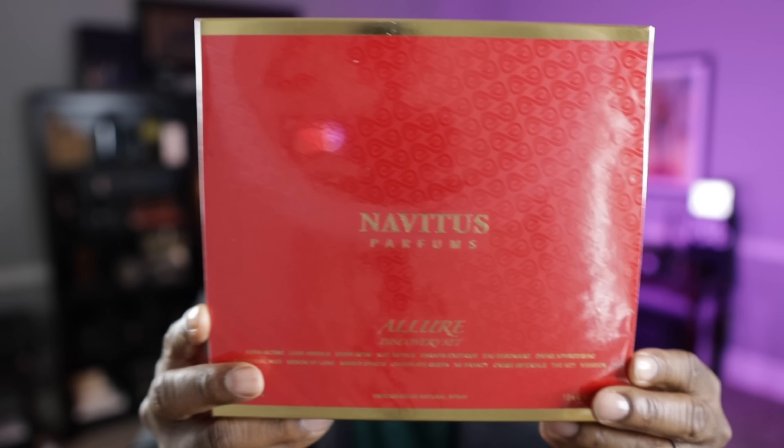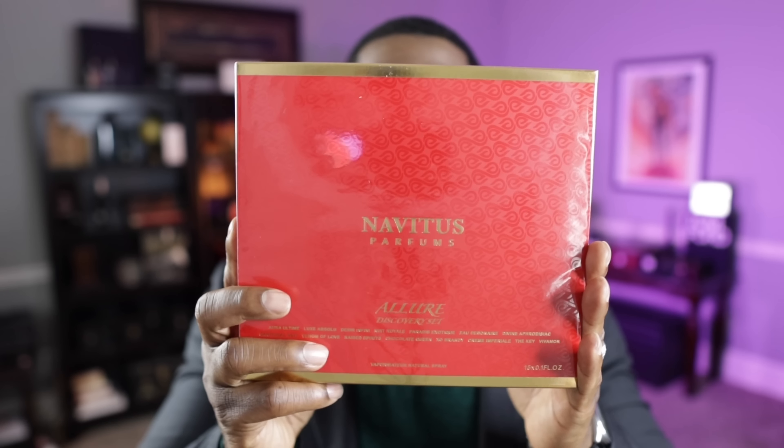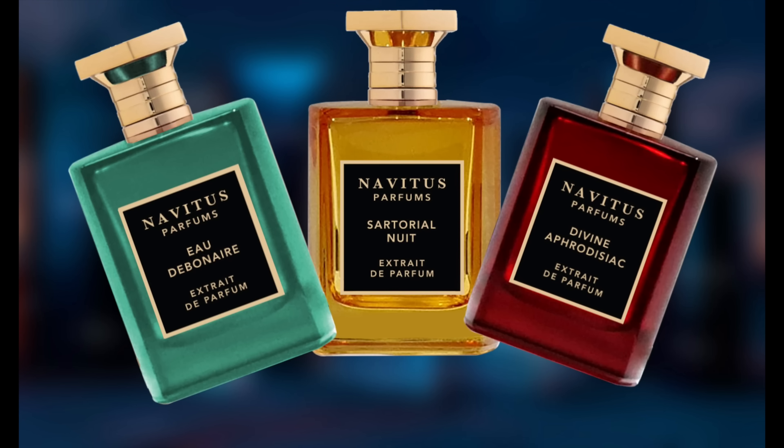You guys know I love red, so it's already winning for me. I'm going to give this away, but you have to stay tuned to the end of the video to hear the details of the giveaway. Stay tuned to the end to hear how you can have this sent right to your front door. In this Discovery Set are a lot of the newer fragrances from Novotis — the new Oriental Collection. All three of my latest creations: Odebonaire, Divine Aphrodisiac, and Sartorial Nu are also on here, along with Venom of Love, Raised Spirits by Steven — if you like gourmands, it's amazing. There's a few from Big Beard in here: XO Brandy, The Key, Viva More, one from CJ City Cream Imperial, and Chocolate Queen by Gabby Loves Perfume. Amazing Discovery Set — there's a lot of juice in this.